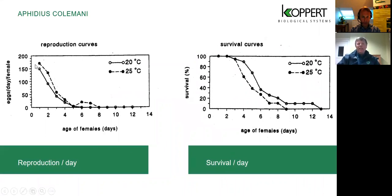A graph shows that at 20°C and 25°C, most eggs are laid over the first three to four days, with the wasp surviving anywhere between 9 and 14 days depending on temperature. Other wasp species can survive slightly different lengths of time — some are quite long-lived. The graph also illustrates how this egg-laying pattern supports population build-up against aphid colonies.